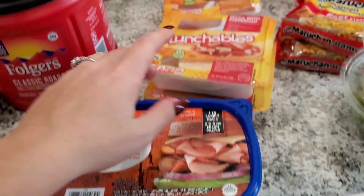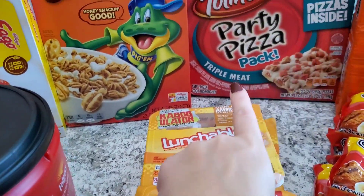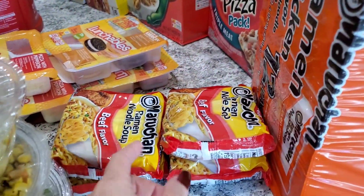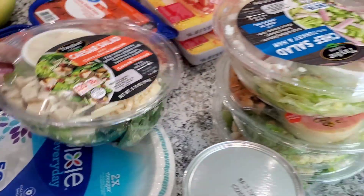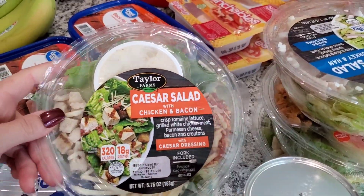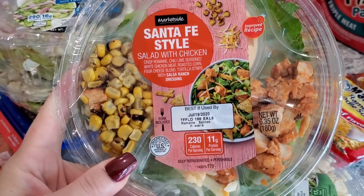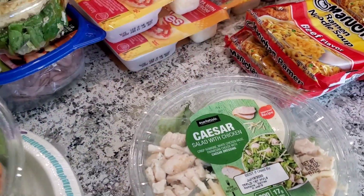I got some roast beef and black forest ham. I got the kids some pizza lunchables and ham and American cheese lunchables. The Totino's pizzas — we always have those on hand for quick easy lunches. I got some ramen noodles: a big pack of chicken flavor and four beef flavored. I grabbed a bunch of salads for me to eat throughout the week — the Caesar salad with chicken and bacon, a chef salad with turkey and ham, the Santa Fe style which I loved when I tried it last time, and another Caesar salad with chicken. Quick, easy, convenient lunches.